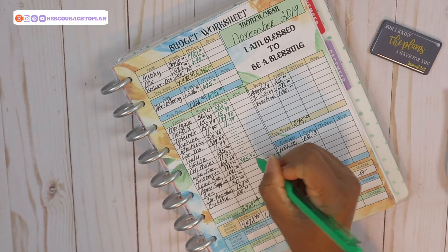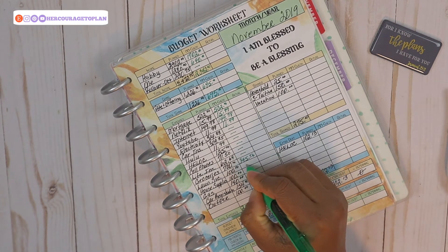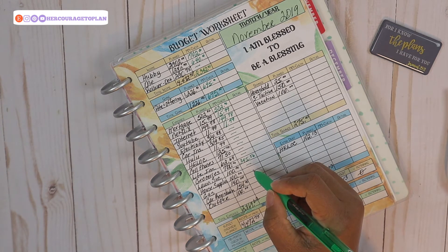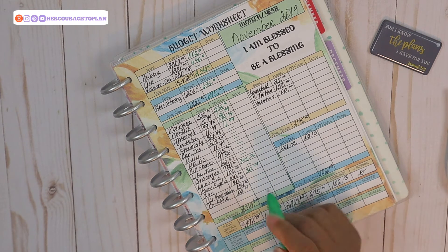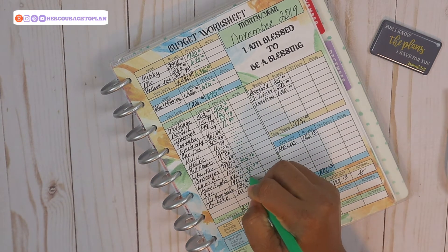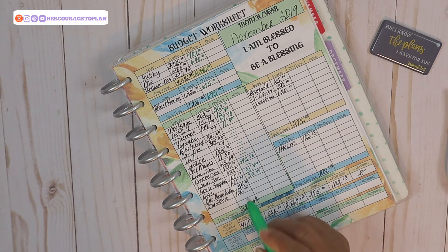Lawn service hasn't been paid yet since we're billed monthly. For house supplies, I've spent $30.77 thus far. For gas, I've spent $30.57 thus far. Car registration has been paid.